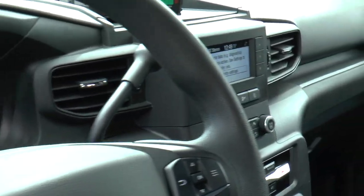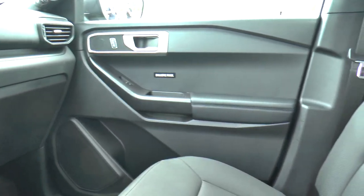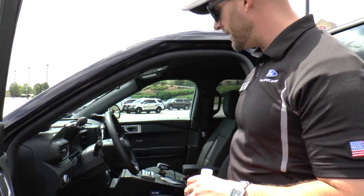Looking through, we have a column shifter. This is something that agencies essentially demand for muscle memory — park, slam, and drive, there's no thinking involved. So that's a specific law enforcement item.